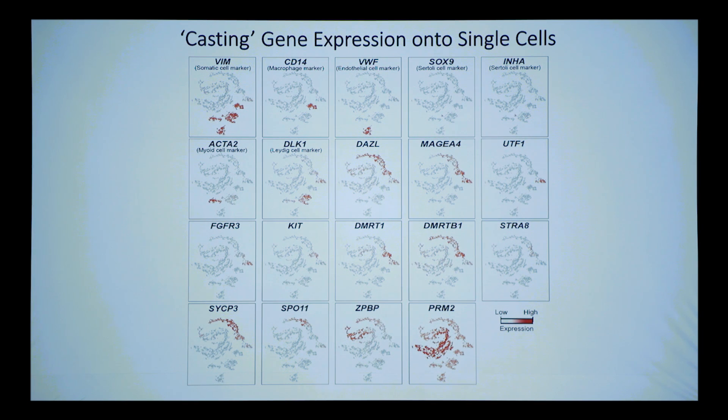For example, Vimentin is expressed in somatic cells but not in the germline — immediately distinguishing the somatic cells from the germline swoosh. We do about 300 such castings to confirm assignments. Markers for myoid cells, Leydig cells — DLK1 only lights up specific clusters — and you can walk your way around gametogenesis using markers known in mouse to be in spermatogonial stem cells. What was true in the mouse is largely true in the human, and the agreement gives confidence about the differences.